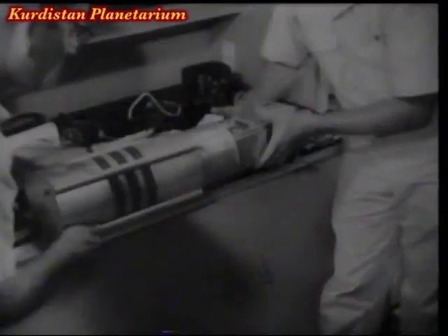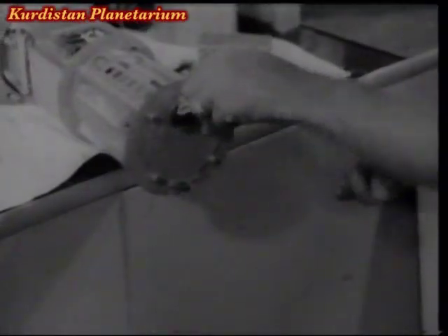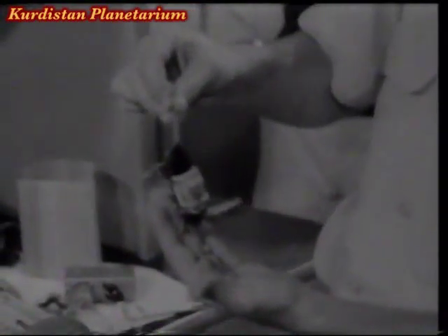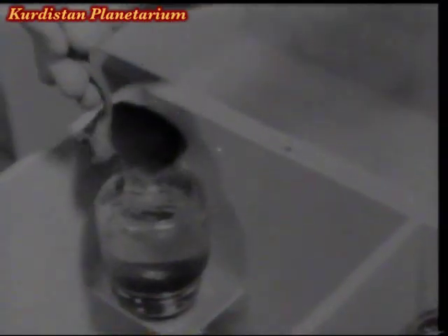They'd spent 10 minutes in a state of weightlessness, but weeks must elapse before it would be known precisely how they stood the trip. But the first living creatures to return to Earth from such a distance certainly seemed to be all right. One day, man will follow those mice into space.